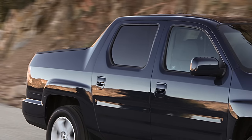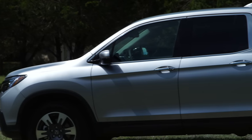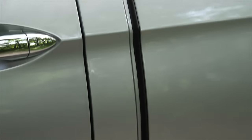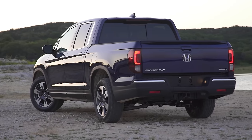Honda is now using a separate rear fender attached to the unibody. Remember, this is not based on a truck platform but based on an SUV — the Honda Pilot platform. It really looks more like a cab-on-chassis truck now, even though it's not.